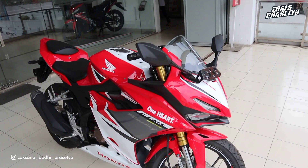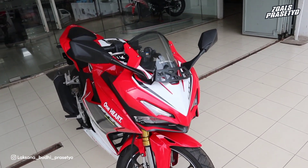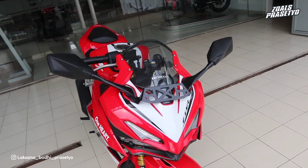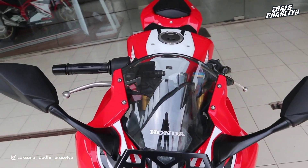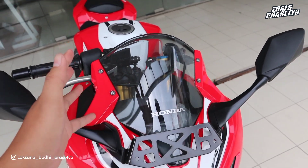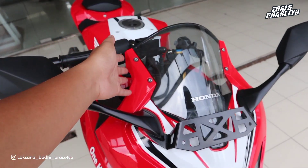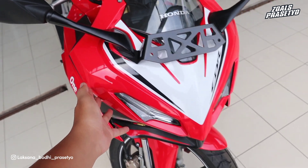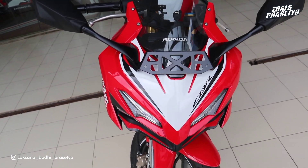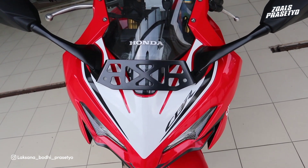Kita bahas dari segi warnanya terlebih dahulu - stripping dan tampilannya. Kita mulai dari bagian depan. Bagian depannya memang mirip sekali dengan kakaknya Honda CBR250RR. Di bagian visornya ini agak sedikit smoke warnanya, jadi tidak terlalu clear, dia agak sedikit gelap. Di bagian sampingnya bodinya ini full merah, merahnya glossy hingga ke bagian bawah. Di bagian tengahnya terdapat stripping warna putih, paduannya putih dan hitam. Terdapat tulisan CBR di sisi sebelah kirinya menggunakan warna hitam glossy.